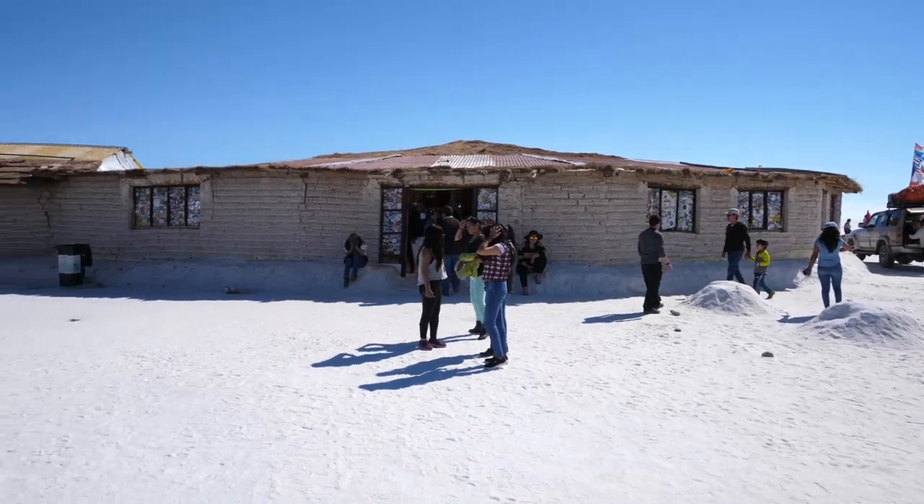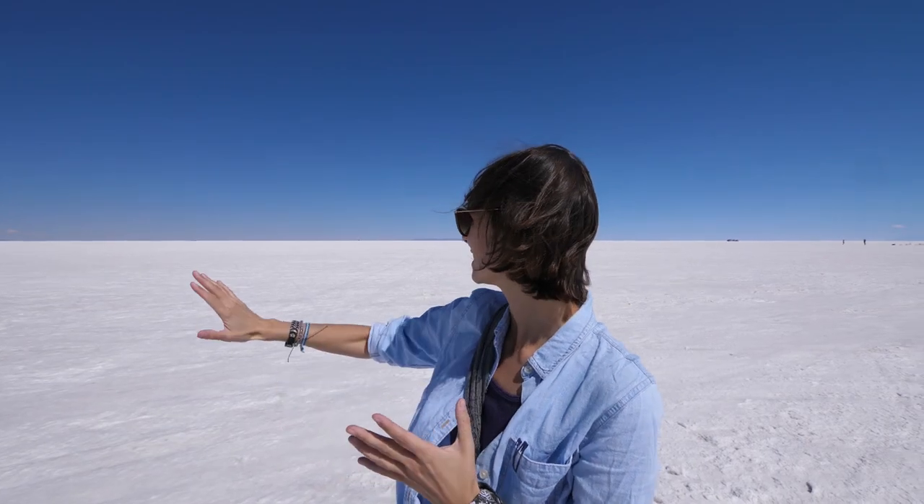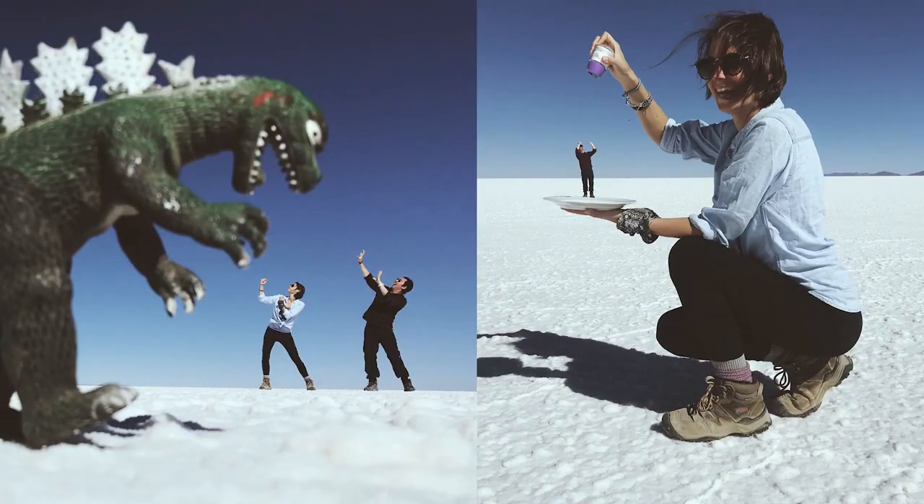We've come to our second stop here on the Salt Flats, which is actually an old hotel. If I understood the guide correctly, they had to shut it down because of contamination, so now it's just a place to come and have lunch. This is also a place where you can see lots of people doing those cool forced-perspective shots where something in the foreground looks big and the background looks small.